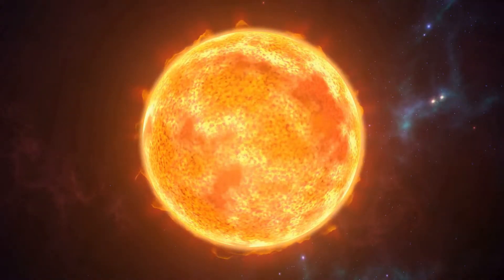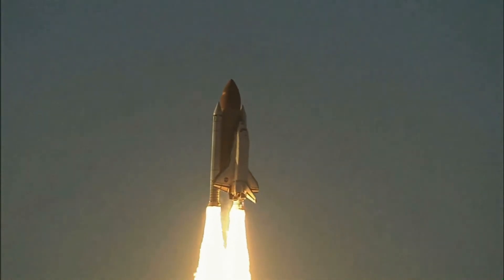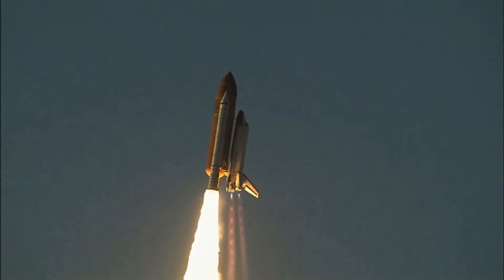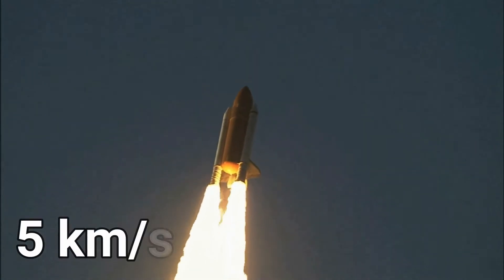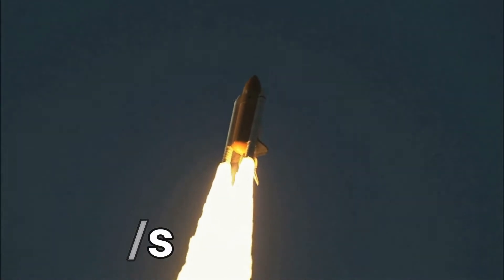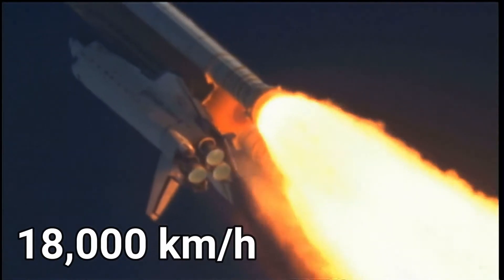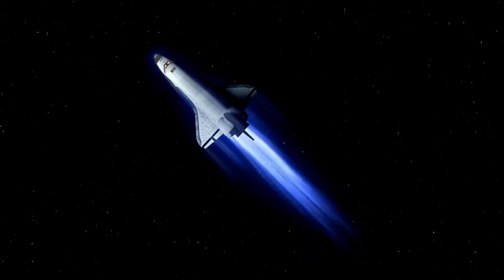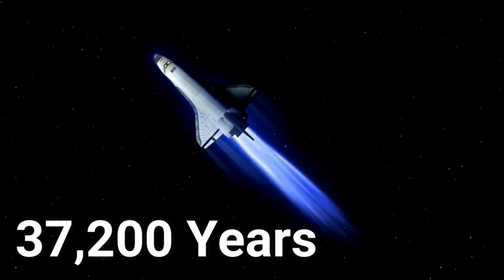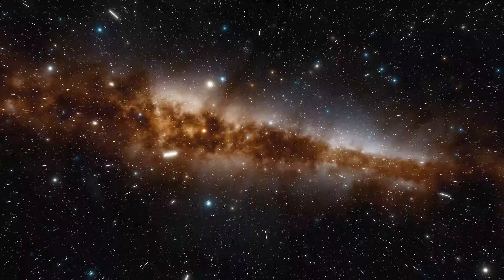Polaris is extremely far — 433 light-years away from us. One of the fastest things made that can carry humans is the Space Shuttle Discovery, which has a speed of five kilometers a second, meaning eighteen thousand kilometers an hour. With this speed, it would take thirty-seven thousand two hundred years just to travel one light-year.